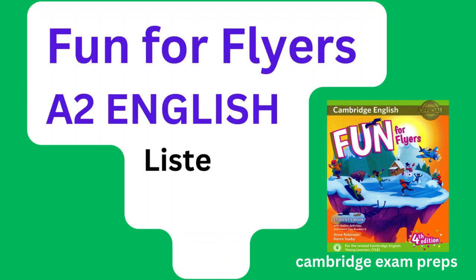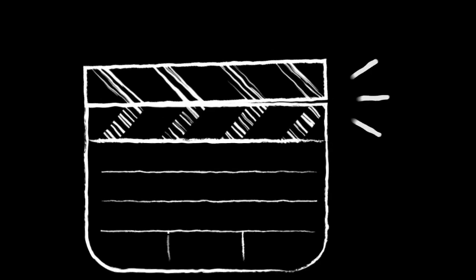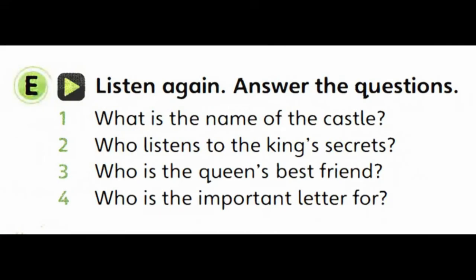Welcome to Fun for Flyers listening question 2e. Wearing and carrying. Listen and look.